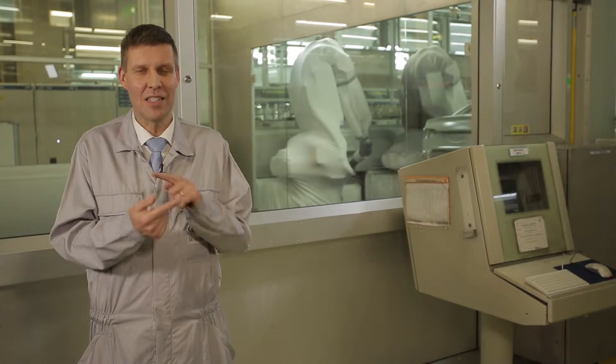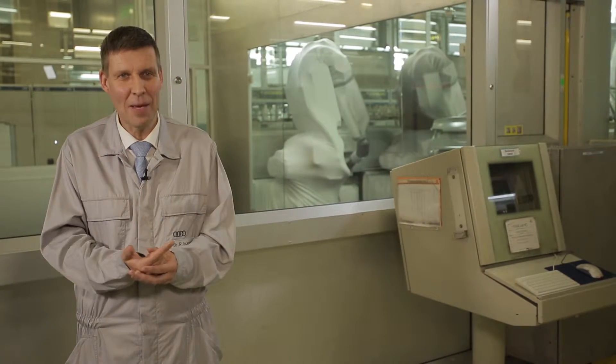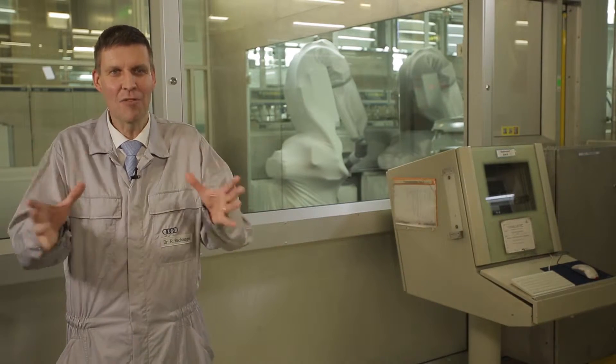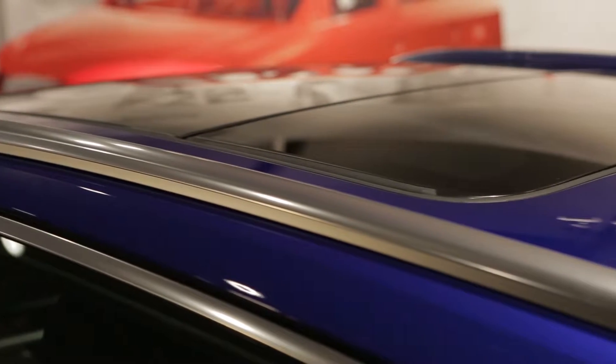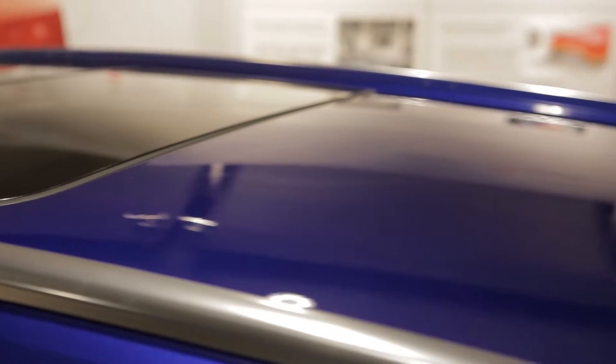Magnetic blue is a very special varnish. It has two layers of paint. The combination of the two shades of blue creates this effect of depth and gives the vehicle the fascinating shine that the customer sees. We always want to be the first to work on new varnish effects.